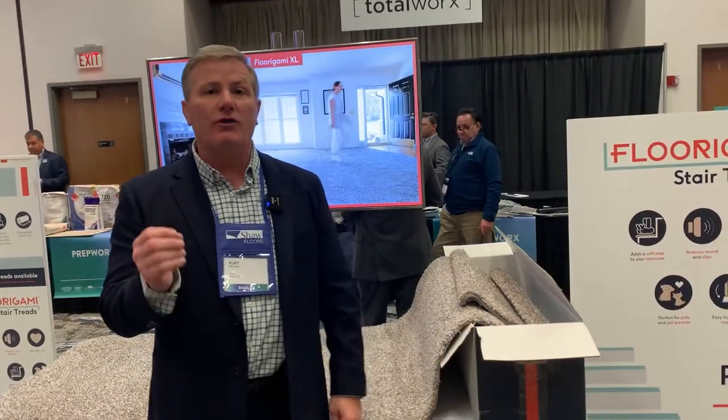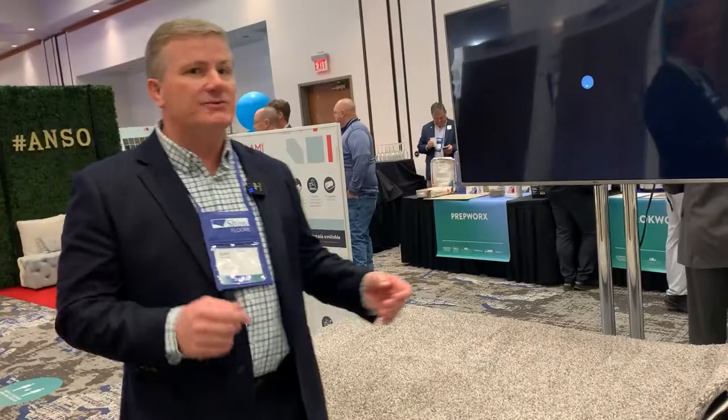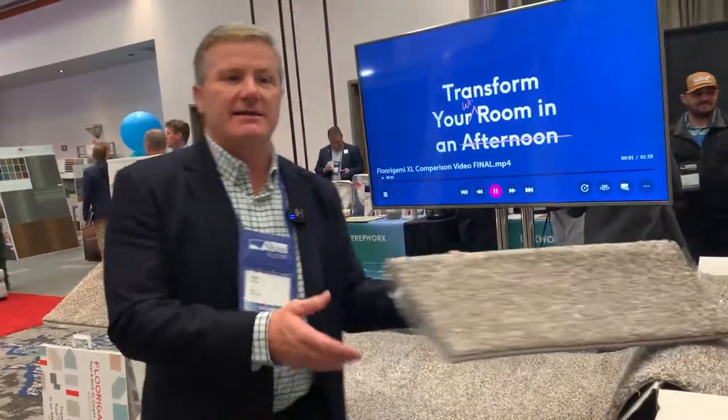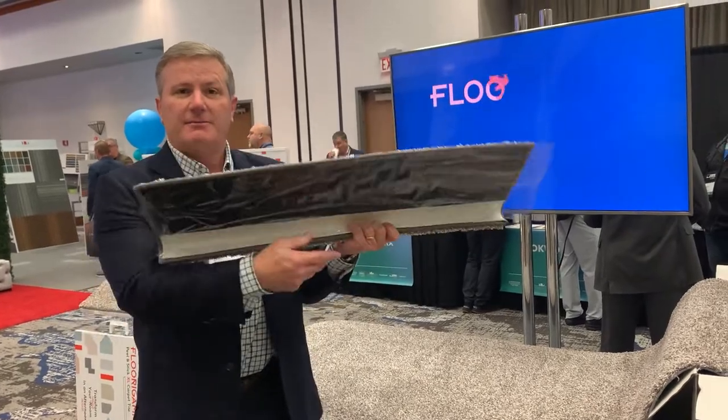Each style comes in 3 feet by 12 feet and also comes in a box. It's meant to go after a wall-to-wall visual, so it's really a wall-to-wall in a box. Something else we have in the marketplace is a peel-and-stick stair tread — it's literally peel, stick, and step.